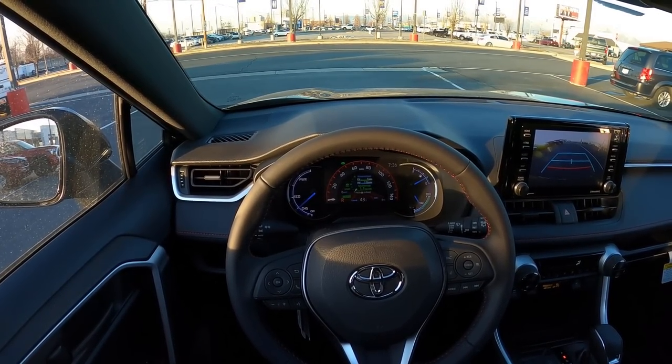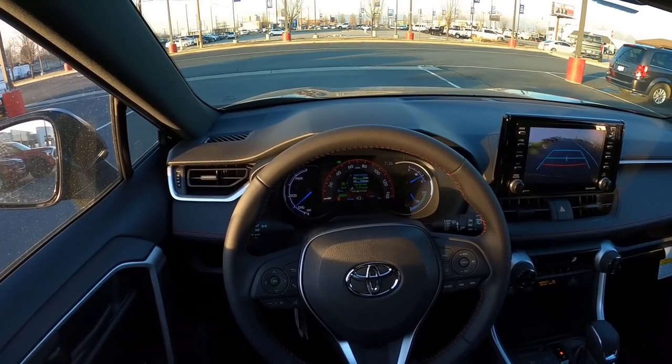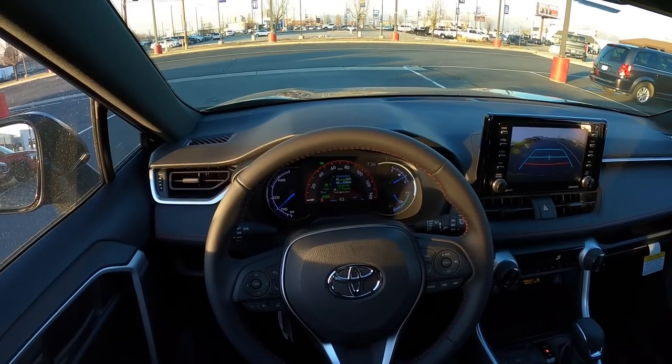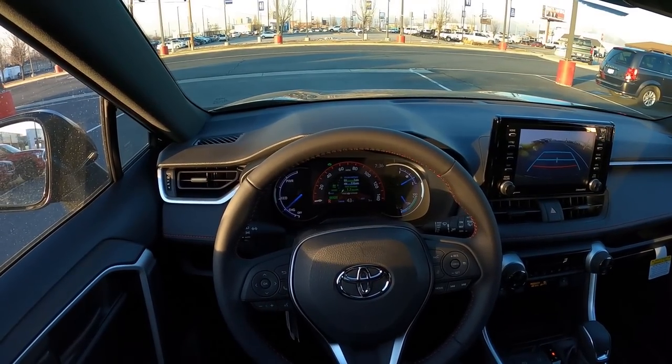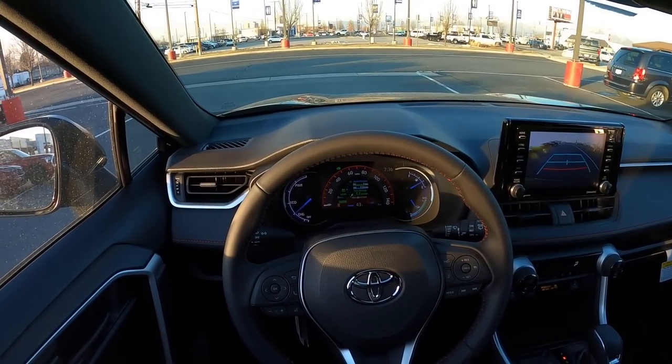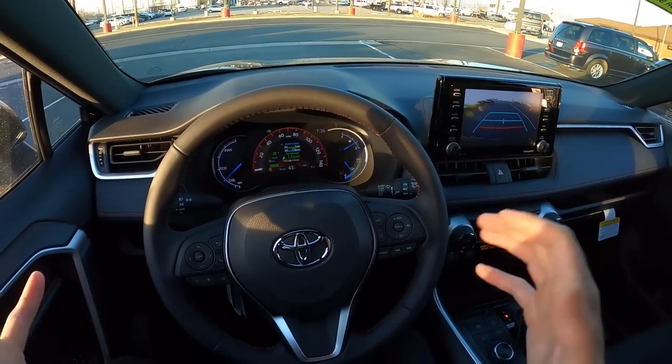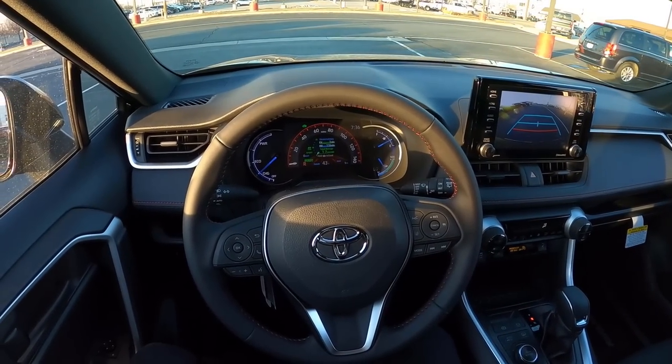Most of the other RAV4s in the past were good, but this is great. Imagine if they threw on the TRD package — a Prime TRD would be pretty crazy. That's going to sum things up for this video on the 2022 Toyota RAV4 Prime. Again, a huge shout out and thank you to the Larry H. Miller Toyota here in Murray for giving me some time with this RAV4. Check out the inventory in the description down below, and I will see all of you in the next video.